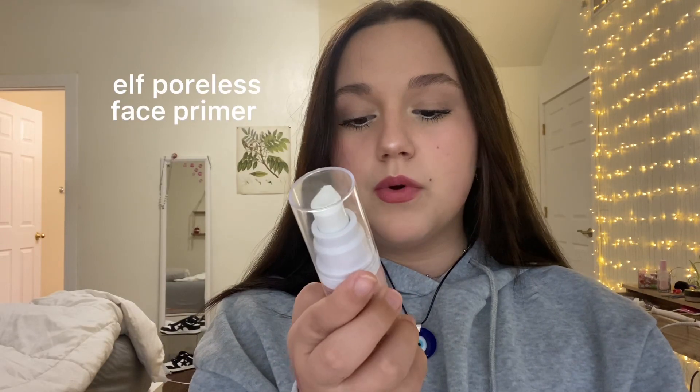This is my primer. It's the ELF Poreless Primer. If you use that, don't use a lot because a little goes a long way.